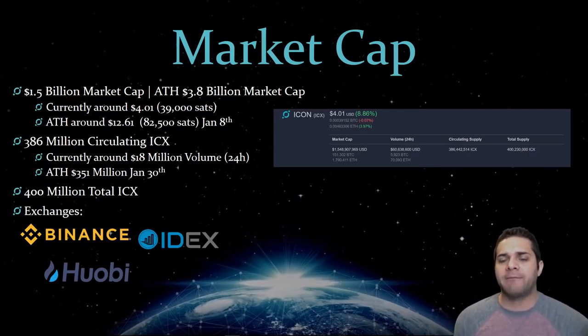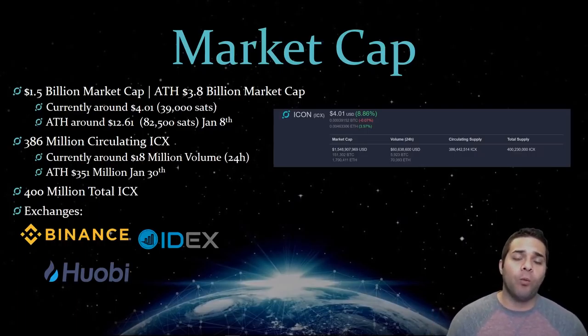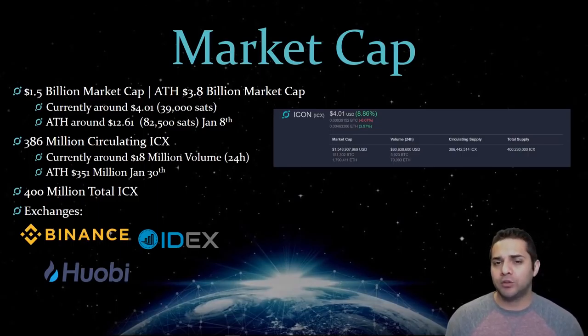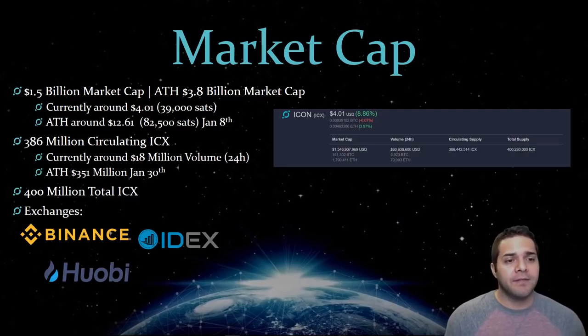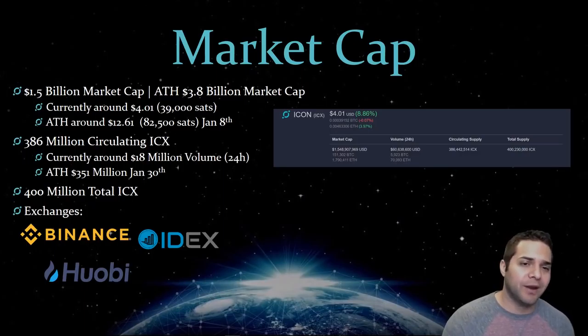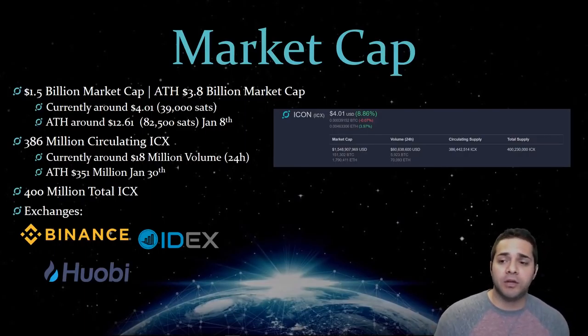So now for the market cap for Icon. They have a 1.5 billion market cap with an all-time high of 3.8 billion. They're currently sitting around $4 with 39,000 sats, with an all-time high around $12.61, which was 82,500 sats on January 8th. They have 386 million circulating supply with a volume of around 60 million right now and an all-time high volume of 351 million on January 30th. Their total supply is 400 million, and the exchanges you can get it on are Binance, IDEX, and Huobi, among a few others.